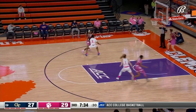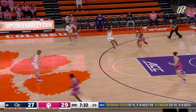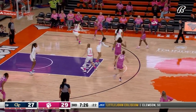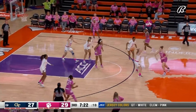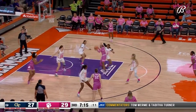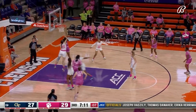Georgia Tech looking to put some pressure here — skillfully broken by the Tigers. Clemson trying to give them a taste of their own medicine. We haven't seen either team press a lot in this game but Clemson pressed a little in that first half. The Tigers are now on a 12-0 run.